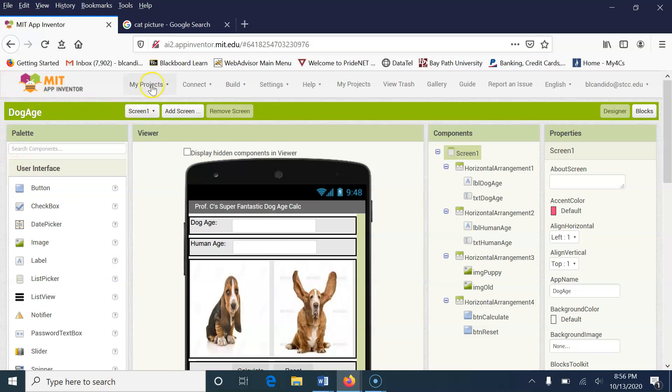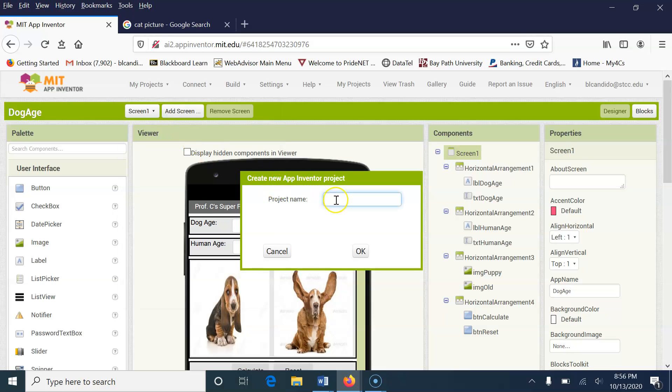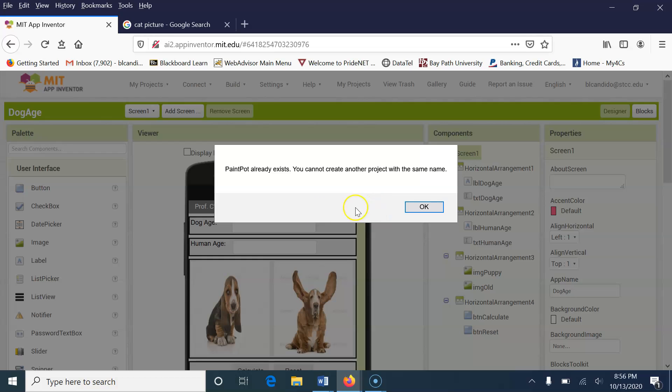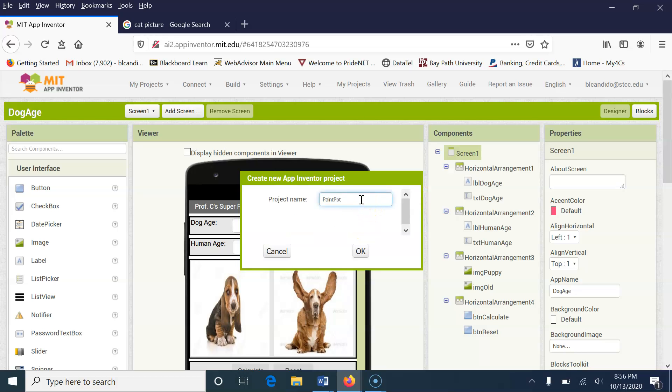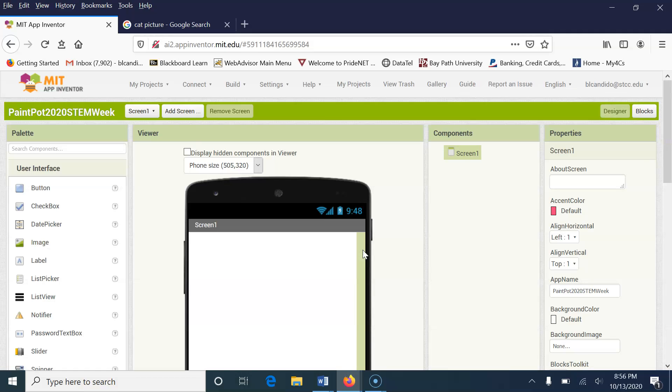We're going to go up to My Projects and say Start a New Project. You have to give it a name, and we're going to call it Paint Pot. Paint Pot is a term in coding where you can create a picture on a canvas. It says it already exists, so I'm going to have to give it a new name — I'm going to call it PaintPot2020 for STEM Week. Notice there are no spaces between file names; everything is squished together.